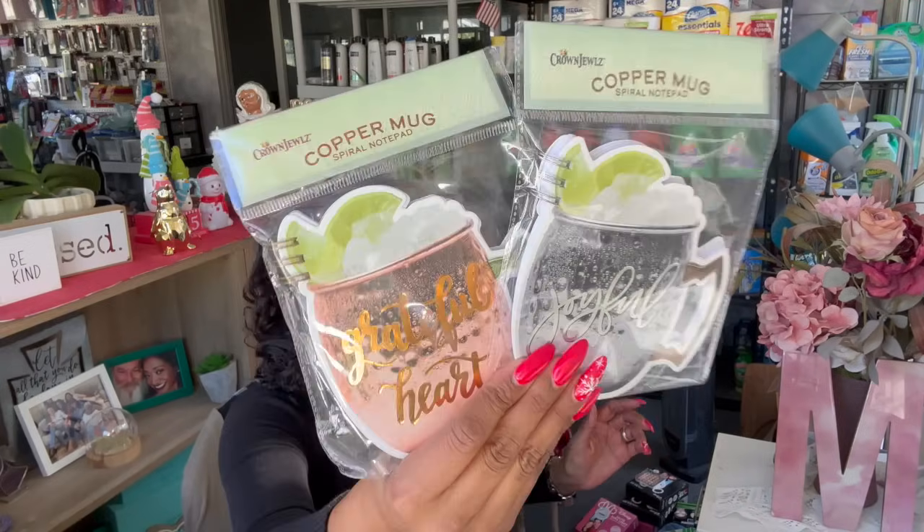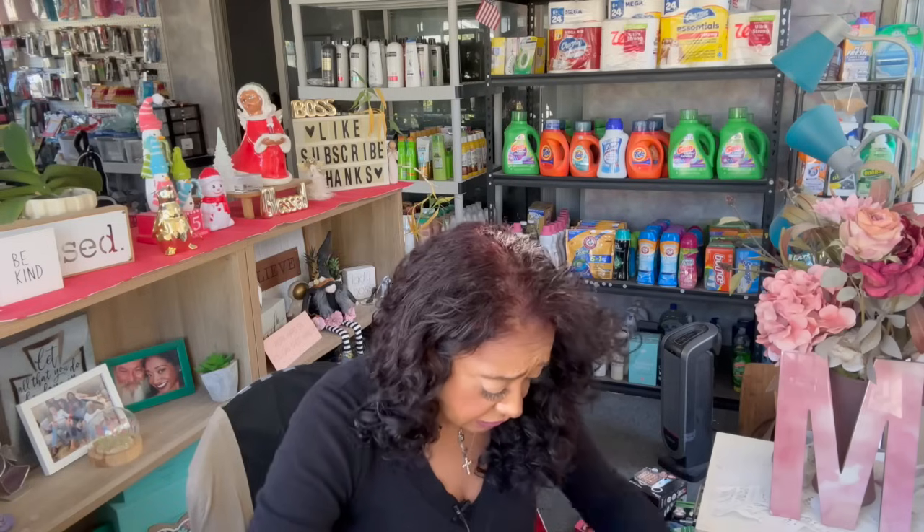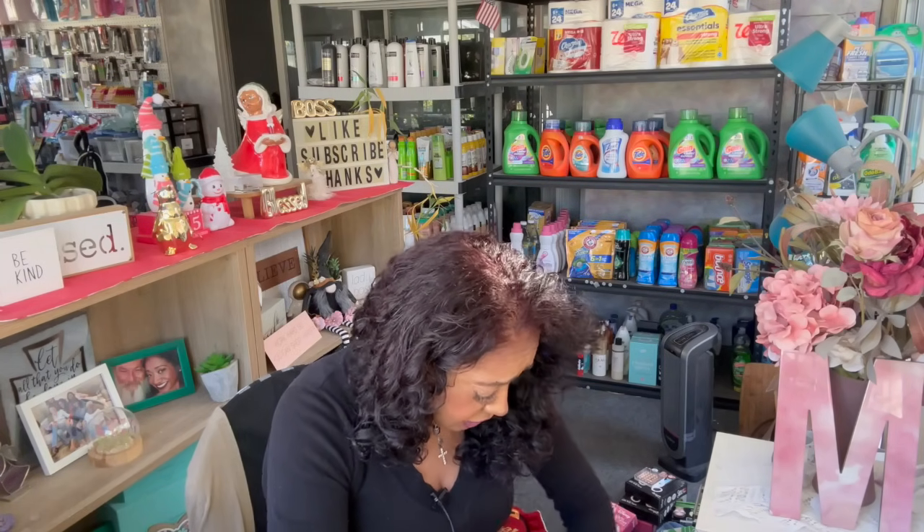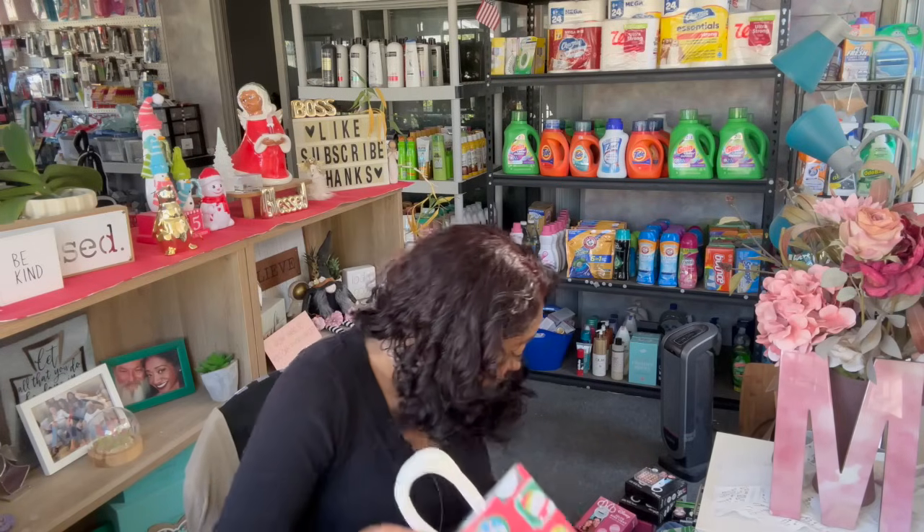From Dollar Tree I also got two copper mugs for Dorothy — one that says 'Joyful' and one that says 'Grateful.' She really liked them when I showed them in my Dollar Tree shop with me. I wasn't sure how many she wanted so I grabbed two for her.